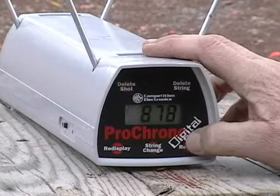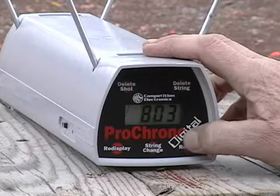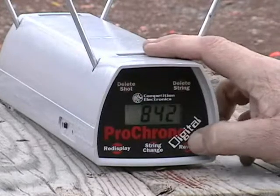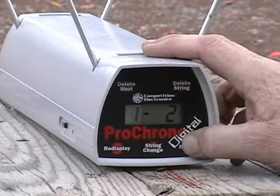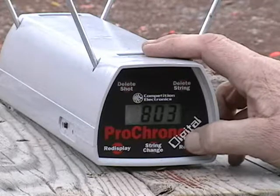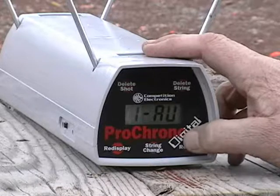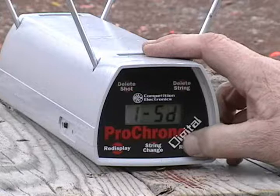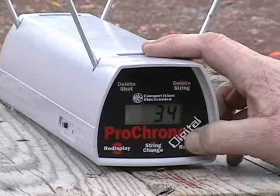Since we had one shot that was way out of line, we'll delete that one. High 878, low 803, average 833, extreme spread of 75, standard deviation 34.